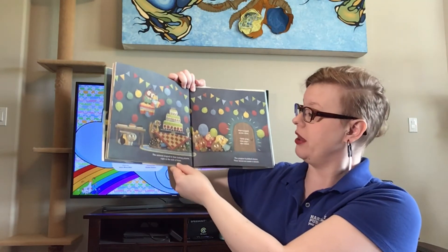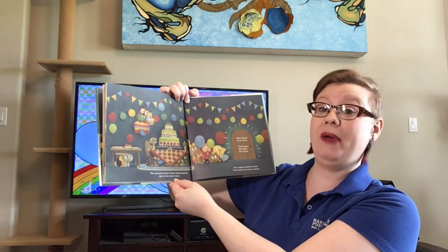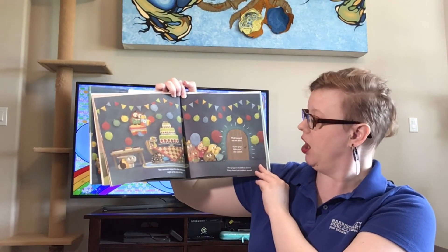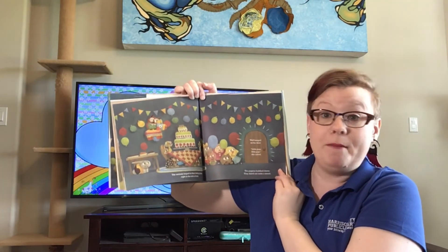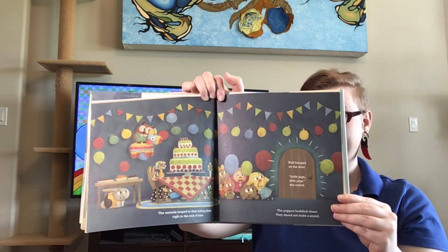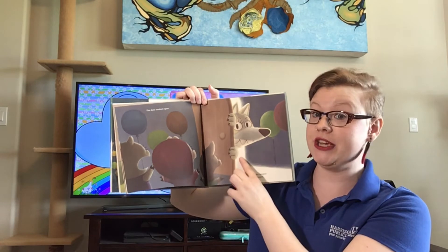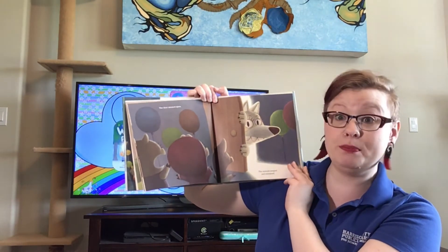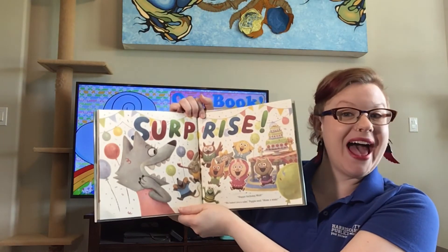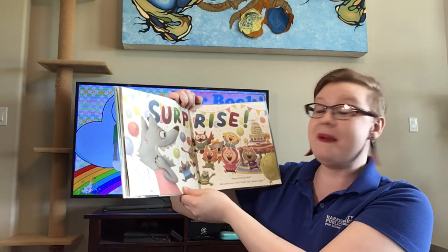The animals leapt to their hiding places right in the nick of time. They're all hiding. The wolf banged on the door. Little piggies, little piggies, she called. The piggies huddled closer. They dared not make a sound. Shhh! The door creaked open. There she is peeking. The animals jumped and screamed. Ahhh! Are they scared? Surprise! Happy birthday, Wolf! We baked you a cake, Piggum said. Make a wish!